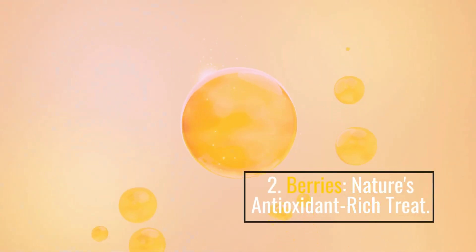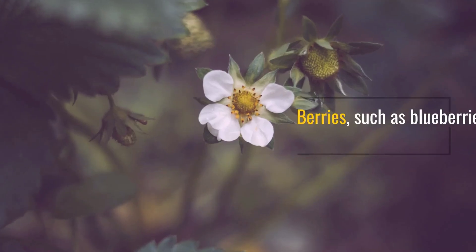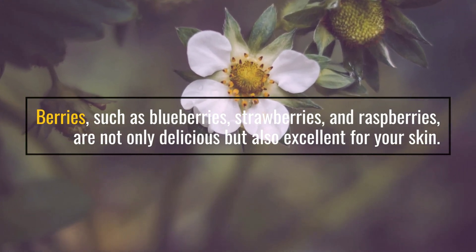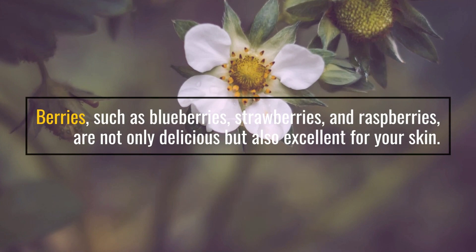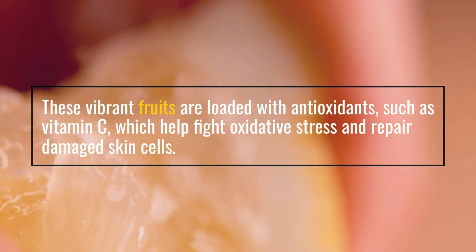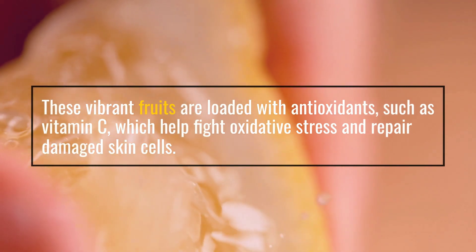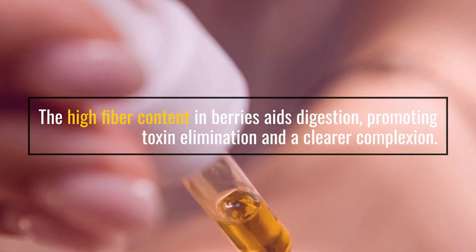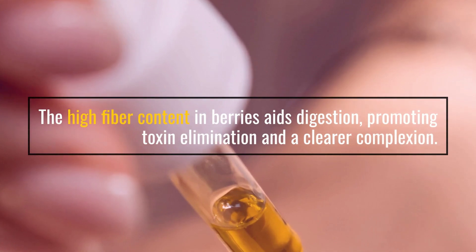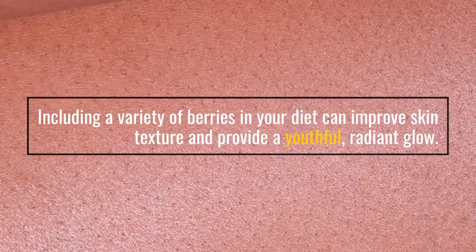2. Berries — Nature's antioxidant-rich treat. Berries, such as blueberries, strawberries, and raspberries, are not only delicious but also excellent for your skin. These vibrant fruits are loaded with antioxidants, such as vitamin C, which help fight oxidative stress and repair damaged skin cells. The high fiber content in berries aids digestion, promoting toxin elimination and a clearer complexion. Including a variety of berries in your diet can improve skin texture and provide a youthful, radiant glow.